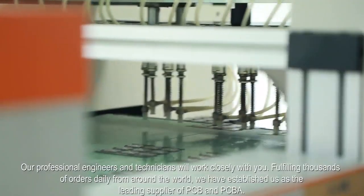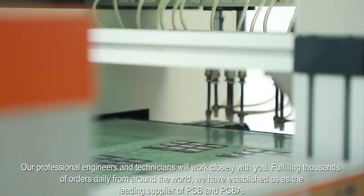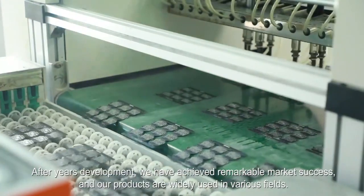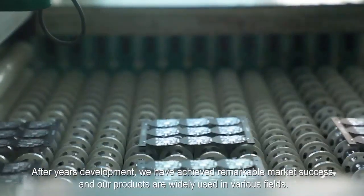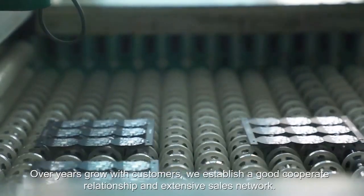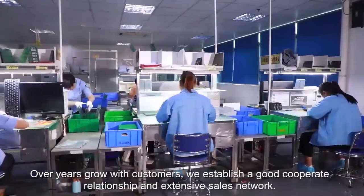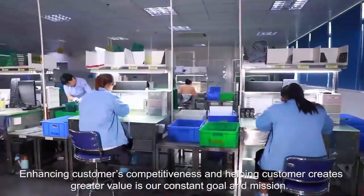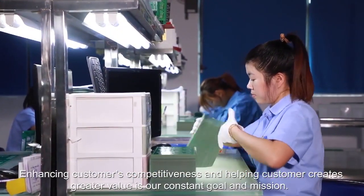We have established ourselves as the leading supplier of PCB and PCBA. After years of development, we have achieved remarkable market success and our products are widely used in various fields. Over the years, growing with customers, we have established good cooperative relationships and an extensive sales network. Enhancing customers' competitiveness and helping customers create greater value is our constant goal and mission.